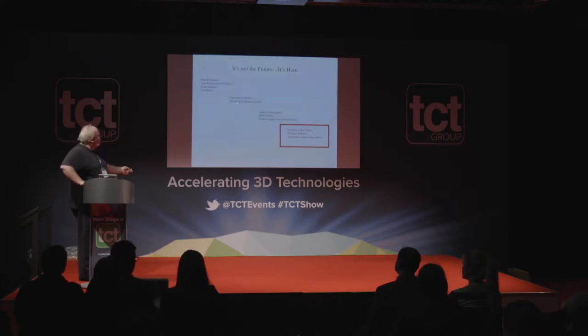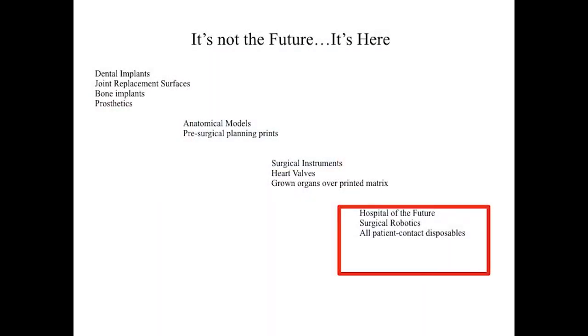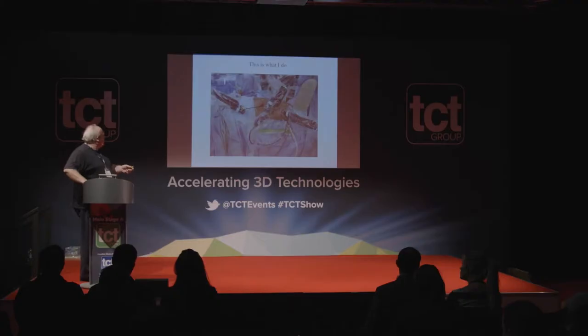I want to talk about this because I feel it's quite controversial — I think we've missed a trick. There are many more things where 3D printing can really help, but ultimately it needs to join together. Rather than having individual products, we need to think about the hospital of the future, getting doctors, engineers, and scientists to work more closely together.